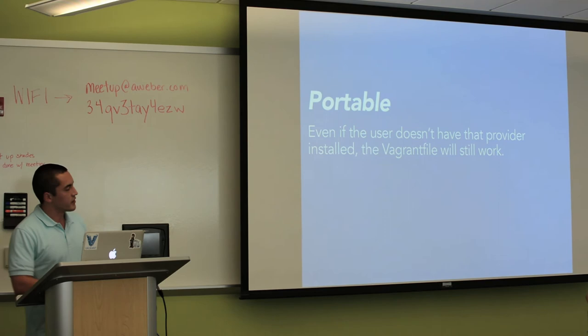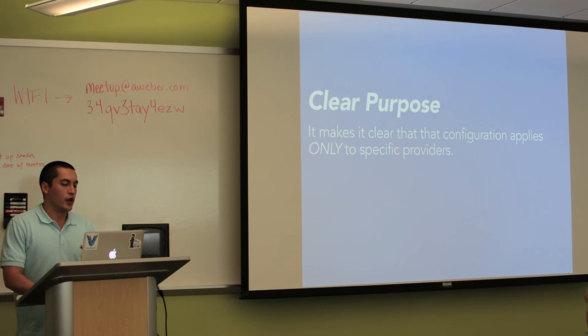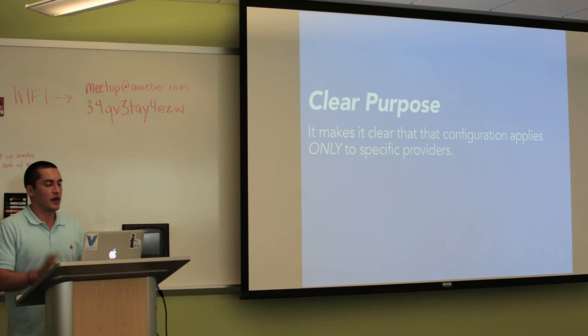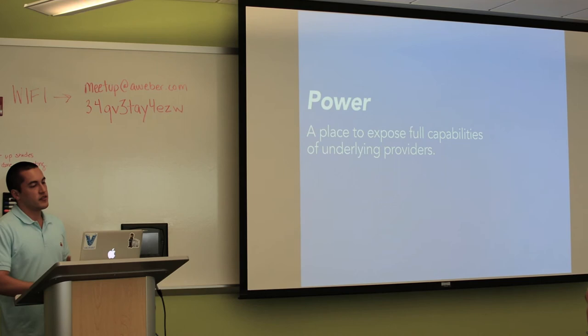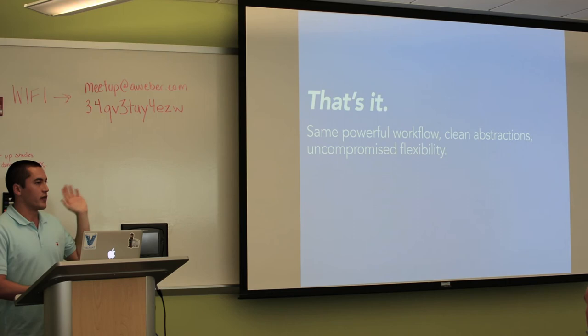The nice thing about these provider-specific blocks is they're portable. If I gave that file to someone running Windows, which doesn't run VMware Fusion, Vagrant will just totally ignore that block. They have a clear purpose — if you use VMware and are trying to modify something, you know where to look in that Vagrantfile. It forces you to organize things a little bit more. You should be able to do almost anything with the hypervisor underneath using these. And it's totally optional — without these things they'll still do what they can, but you have them to twiddle some knobs. That's everything there is to providers.